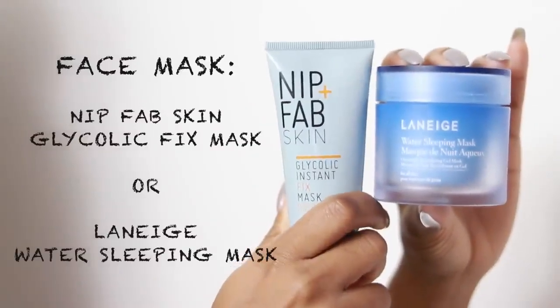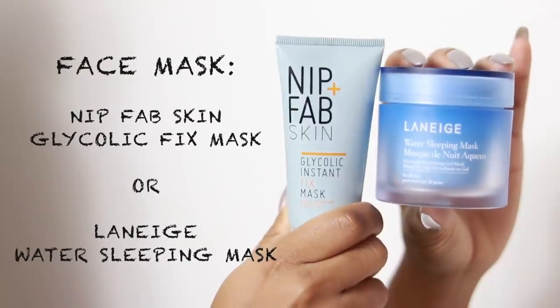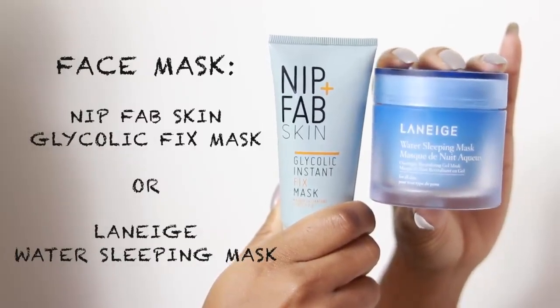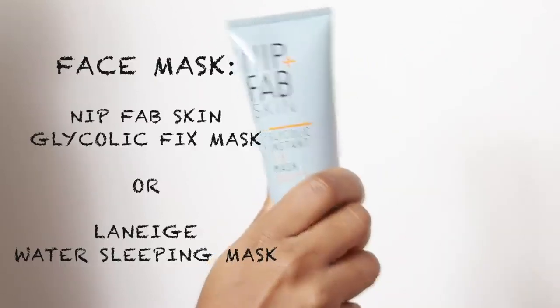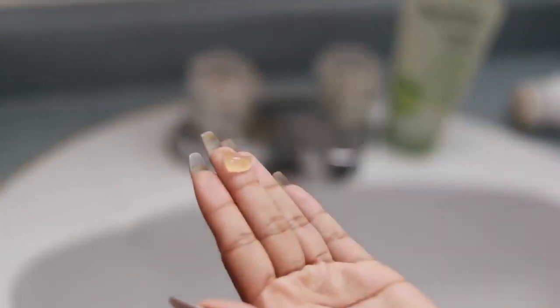I'm always down to try a new face mask. The ones I've been loving lately are the Nip+Fab Glycolic Instant Fix Mask and the Laneige Water Sleeping Mask — I love both for different reasons. I usually use masks about three times a week, alternating between them. Today I felt my skin was looking kind of dull so I went with the glycolic mask, which really brightens your skin and helps with dark marks. I left it on for about 10 to 15 minutes and then washed it off, just gently patting it into my skin.